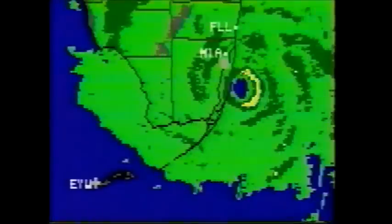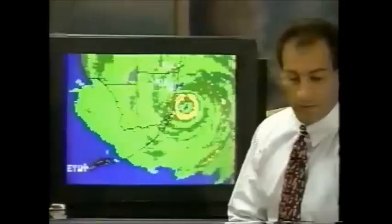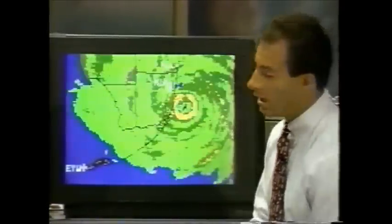The Hurricane Center, which is just on the northern side of Coral Gables, is reporting sustained winds at 115 miles an hour with gusts up to 152. That is very close to where reporter Dennis Smith is right now. Dennis, give us the latest on what you're experiencing — obviously quite a bit.